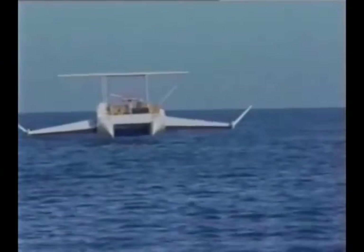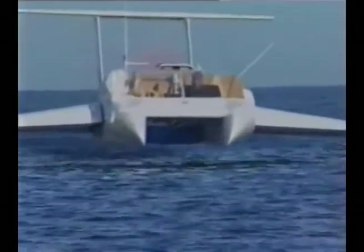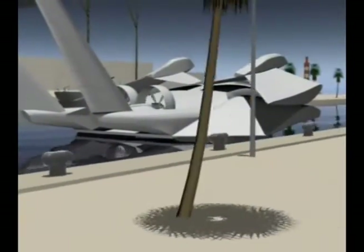Hoverwing's flight is stable and safe over waves and automatically maintains its height without touching the water. It does not create seasickness or cause environmental damage through wash or wake. This kind of comfort is unknown in today's maritime transportation.